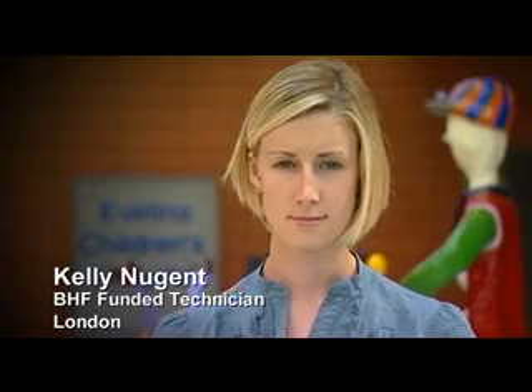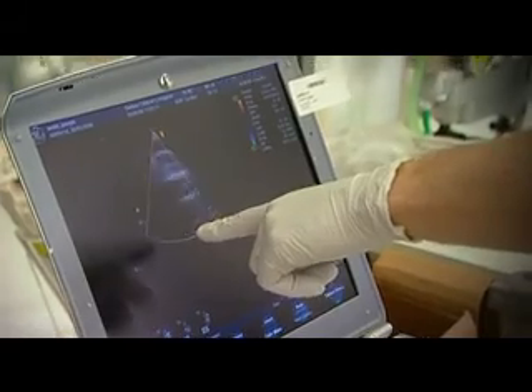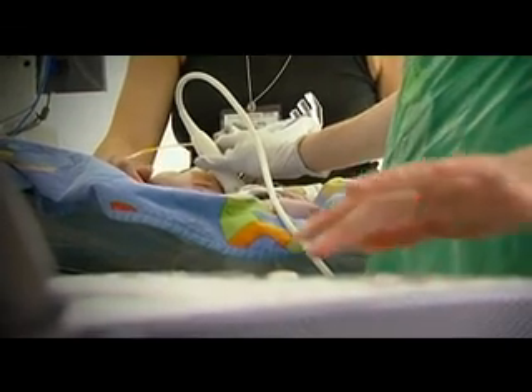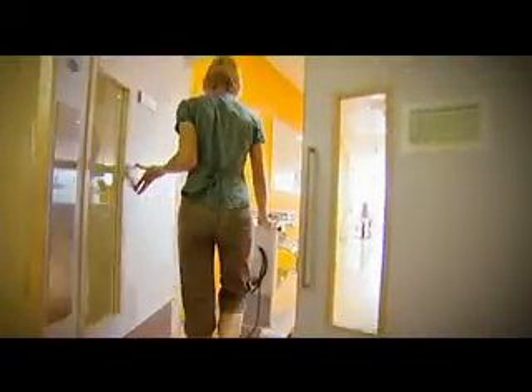My name's Kelly Nugent. I'm a BHF trainee paediatric echocardiographer and I work at the Evelina Children's Hospital in London. It's a British Heart Foundation funded post, aiding cardiac physiologists. It's a chance to be trained in a big teaching hospital that specialises in paediatrics and especially those with congenital heart disease — specialising in an area that you can't get training for anywhere else. It's a very exciting time working in this field, with so many new techniques coming out.